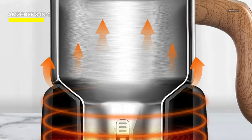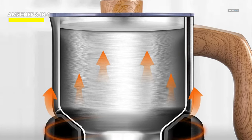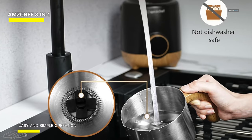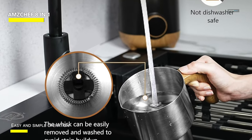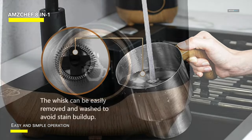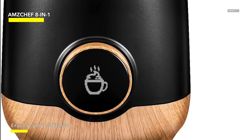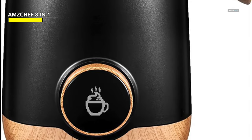If the automatic milk frother is not used for 60 seconds, it will enter standby mode, ensuring safety and energy efficiency while meeting your quality requirements for coffee art. The frother's cup is easily cleaned with running water and a soft cloth, keeping the motorized base away from water and eliminating safety concerns. Additionally, the magnetic whisk is removable and washable, preventing the buildup of stains.